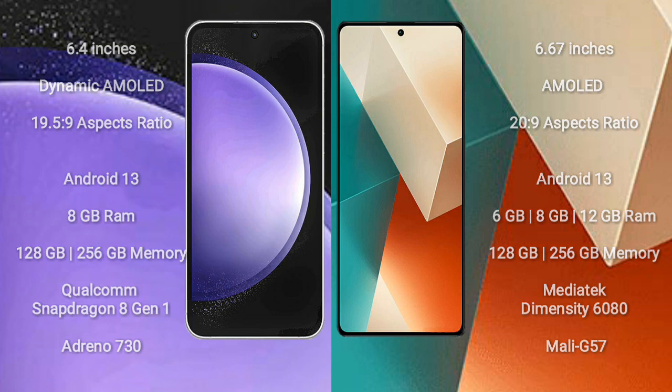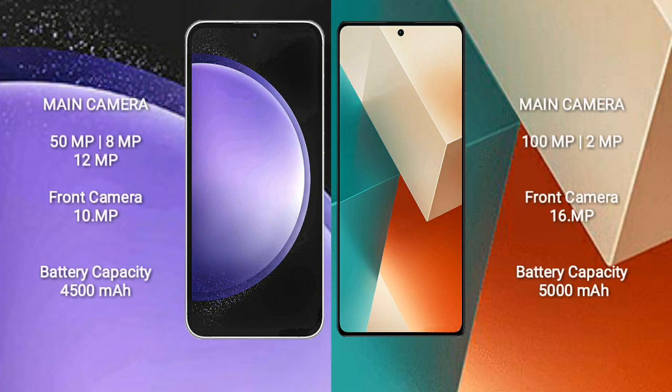The Samsung Galaxy S23 FE features a triple camera setup with 50MP, 8MP, and 12MP sensors, and a 10MP front camera. The Redmi Note 13 features a dual camera setup with 108MP plus 2MP, and a 16MP front camera.